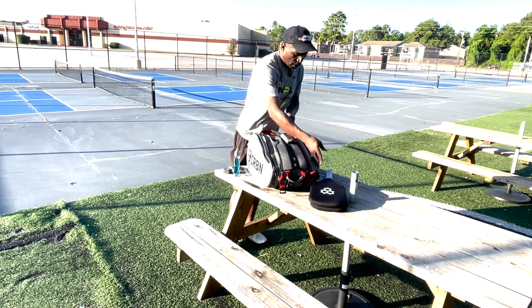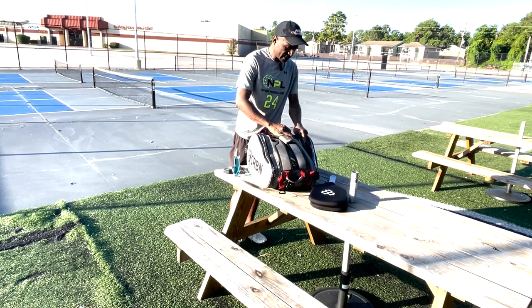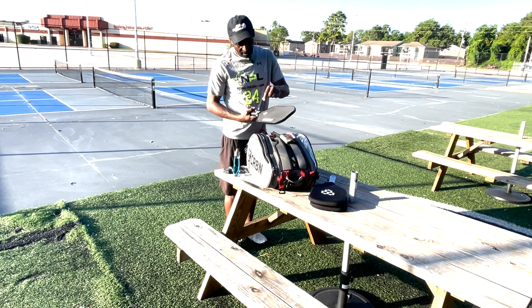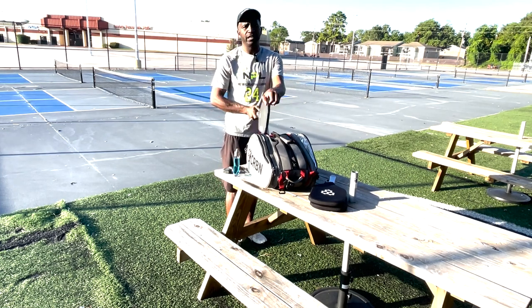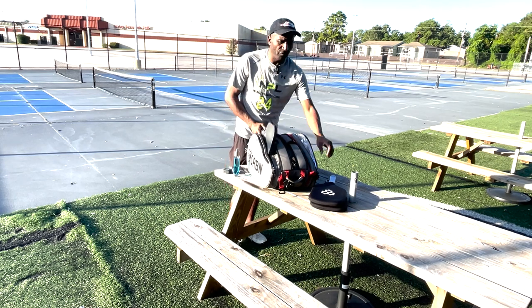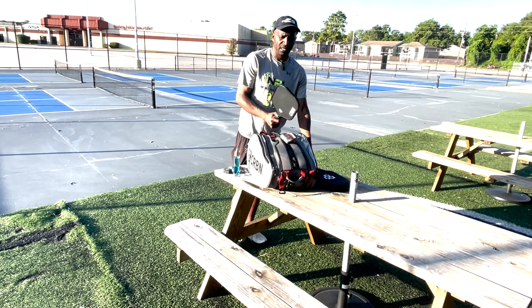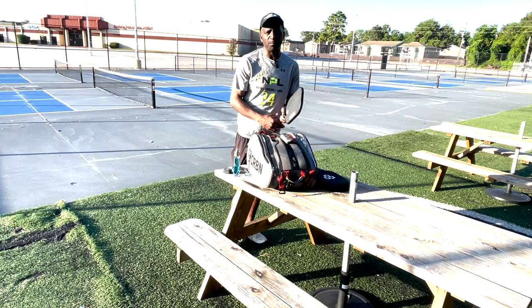If I play singles I will bring out the CRBN Power Series 3, but it's also the 14 millimeters. So these two paddles are 16 millimeters and this one is 14 millimeters — in case I want to explore some power.